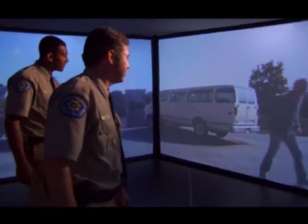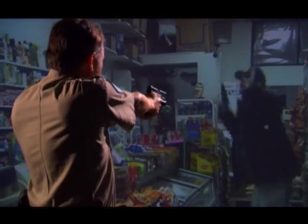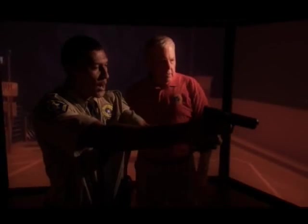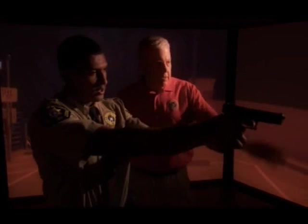The Virtra simulator is very impressive for several different reasons. I would say the screen quality is superb. The number of scenarios that they can produce on this system, and also the simulated firearms that are being used, are very lifelike. The sound quality and being able to project sounds in different directions cause an officer or a student to have to focus not just on one event, but on the entire picture — as we a lot of times have to do.